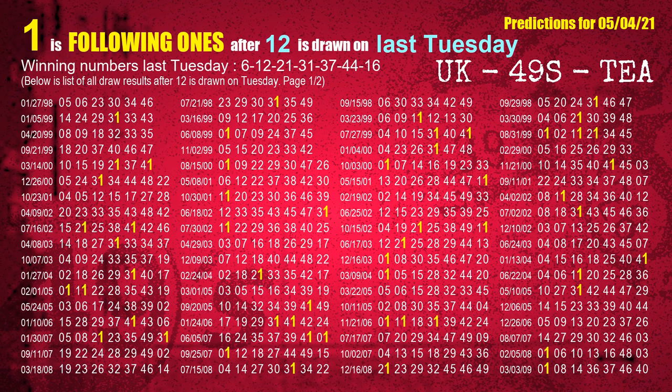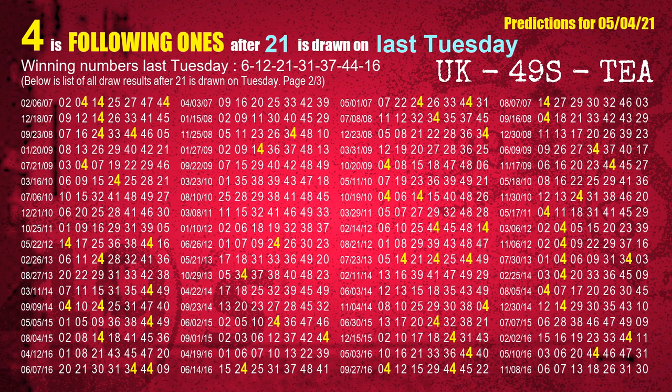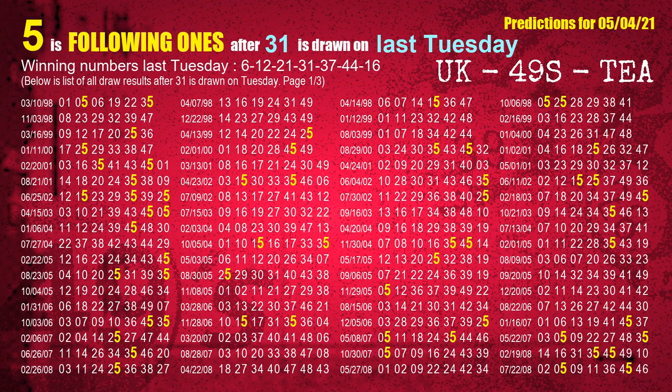The second winning number last Tuesday is 12. The most frequently following units digit is 1 when 12 is the winning number on last Tuesday. The third winning number last Tuesday is 21. The most frequently following units digit is 4 when 21 is the winning number on last Tuesday. The fourth winning number last Tuesday is 31. The most frequently following units digit is 5 when 31 is the winning number on last Tuesday.